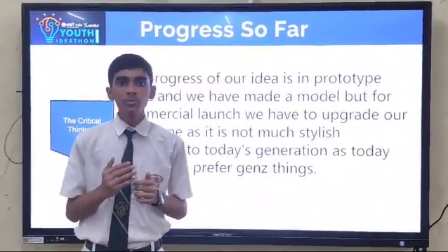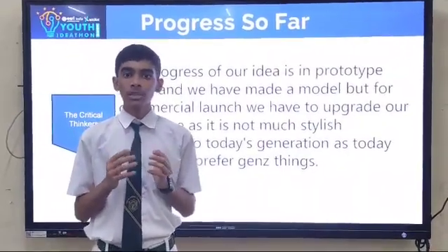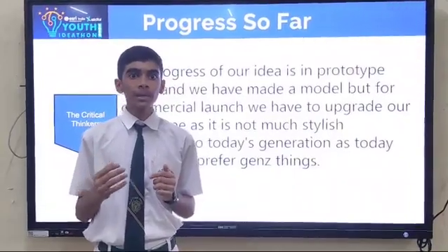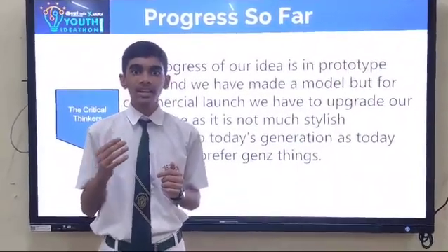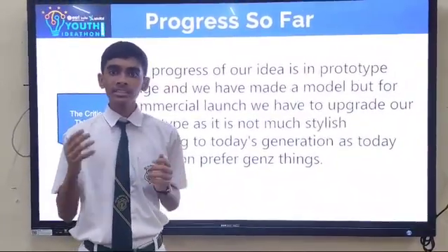The progress of our idea is in the prototype stage and we have made a model, but for a commercial launch we have to upgrade our prototype, as it is not very stylish according to today's generation, as today's generation prefers Gen Z things.